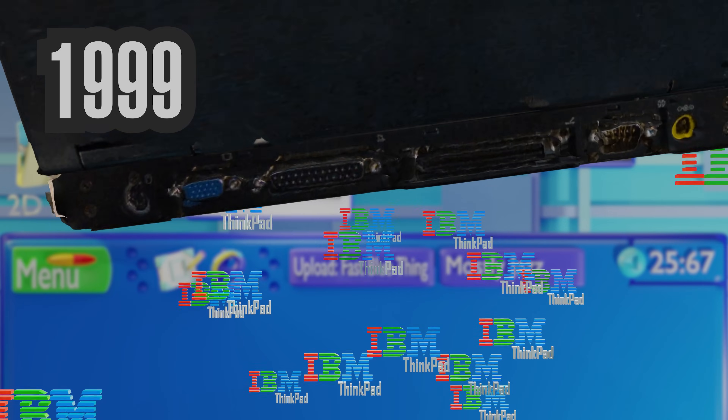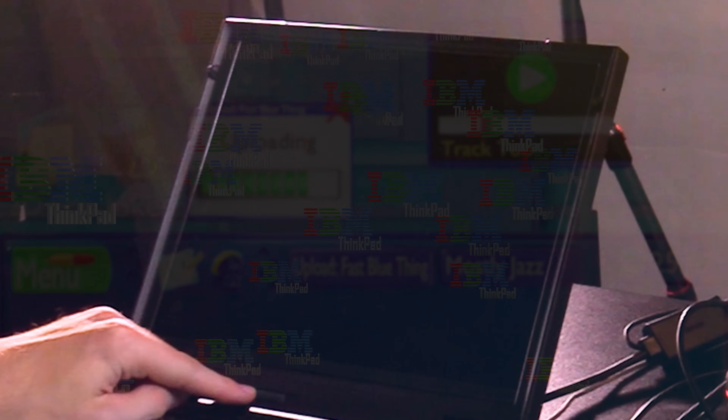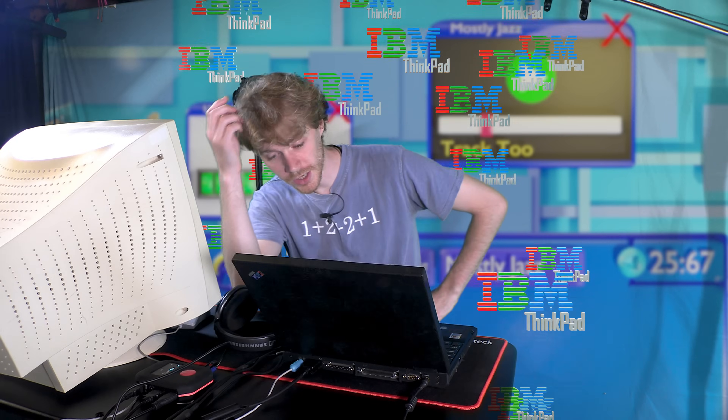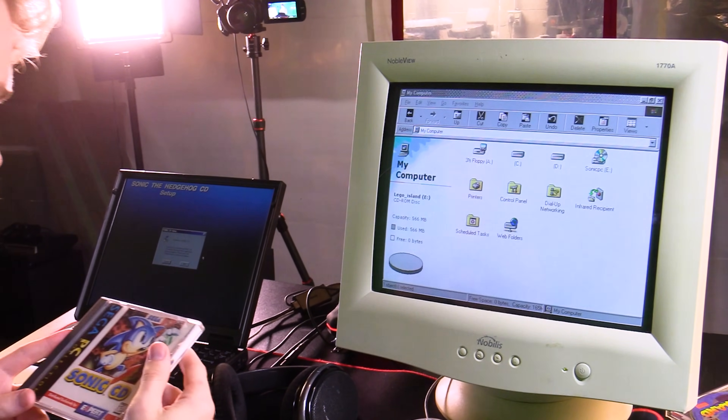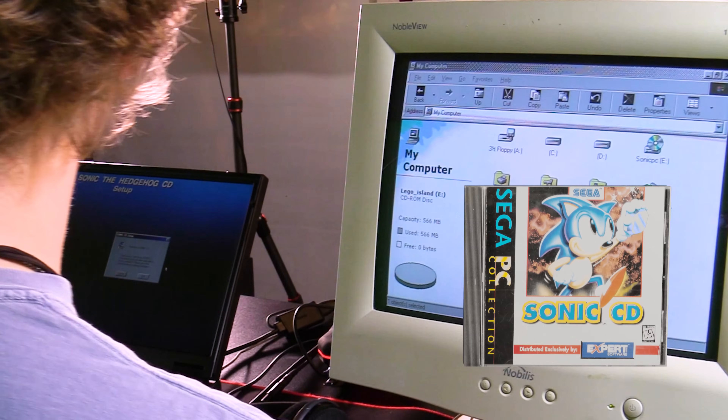It's got serial ports, a USB port, and brightness you can adjust on the screen itself. But as cool as that is, nobody cares. Can it run a Sonic game? We'll try and run some of the newer 3D games on this if we can, but we're going to start out with Sonic CD.